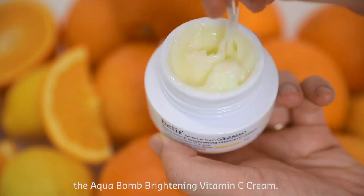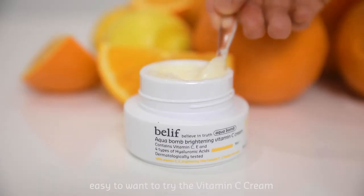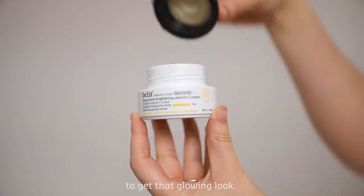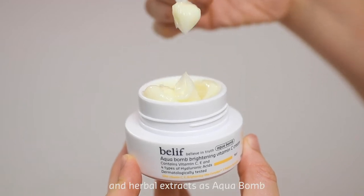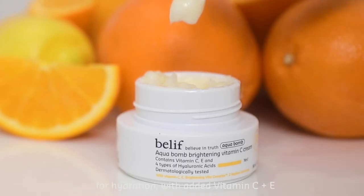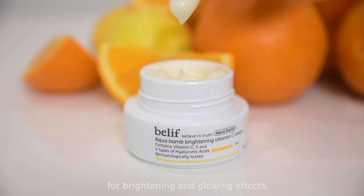Hello, my name is Erika Faye and this is the AquaBomb Brightening Vitamin C Cream. AquaBomb is an all-time favorite, so it was easy to want to try the vitamin C cream to get that glowing look. It contains the same Napier formula and herbal extracts as the AquaBomb for hydration, with added vitamin C and E for brightening and glowing effects.